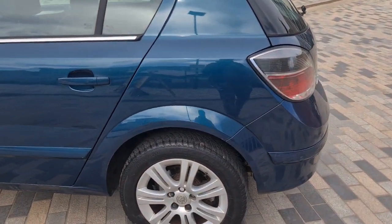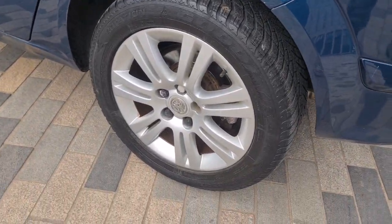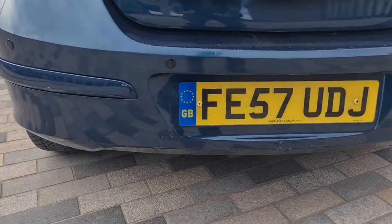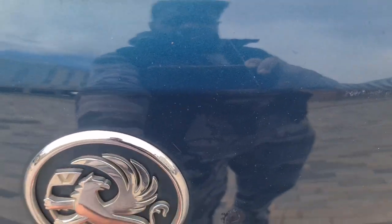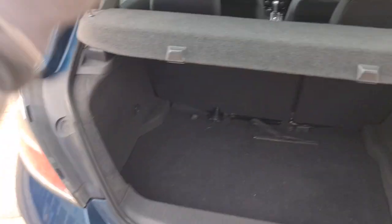The bodywork at the rear quarter is in great condition. The rear alloy is clean. It's got rear parking sensors as you can see. There are a few small scuffs at the bottom of the back bumper. And here's the boot - a decent sized boot space.